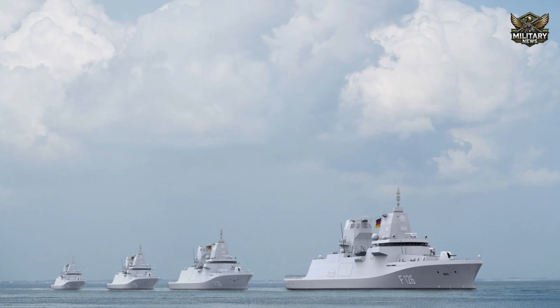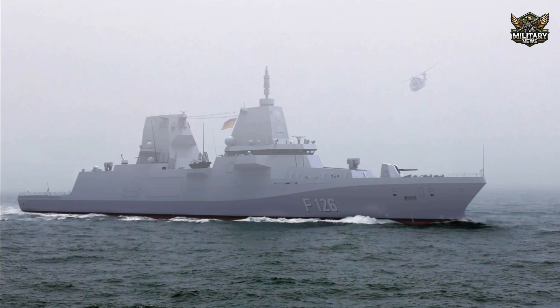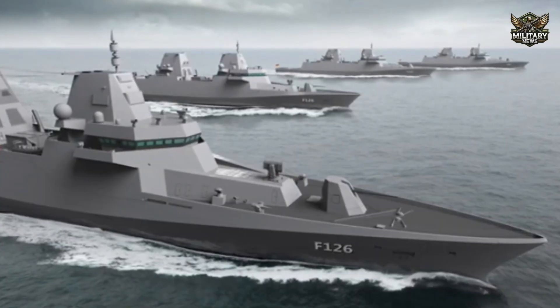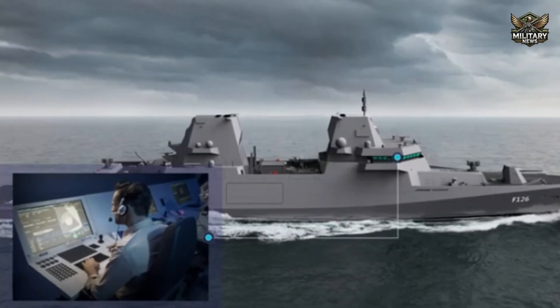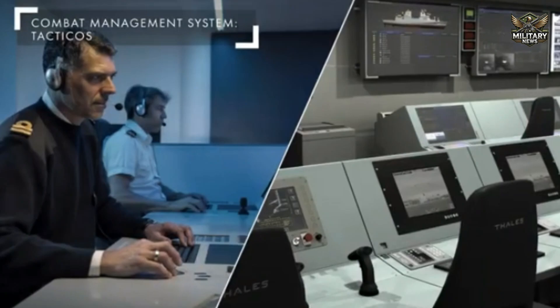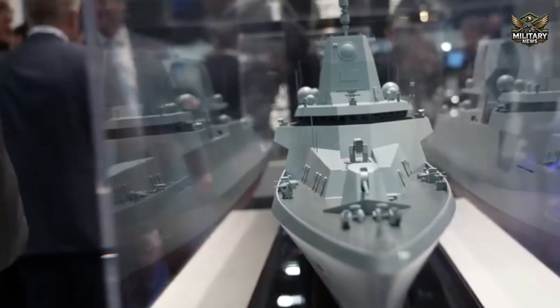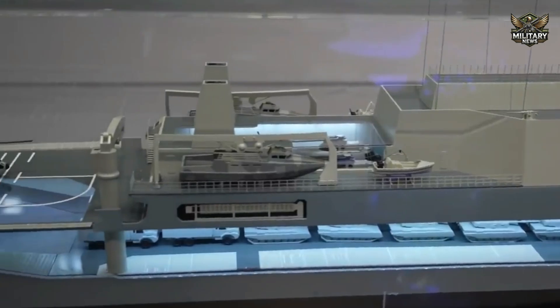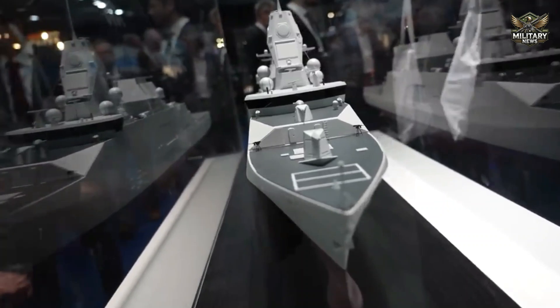Once all frigates are completed and put into service, the F-126 will strengthen the German Navy's strategic role in maintaining regional and global security. The ships are designed to deal with a wide range of modern threats, including air, surface ship, and submarine attack, giving them a significant tactical advantage. The ability to integrate new technologies throughout its life cycle makes the F-126 a platform that can continue to evolve according to future needs, allowing the German Navy to remain at the forefront of defense technology without the need to replace ships in the near future, thus providing great cost efficiency.